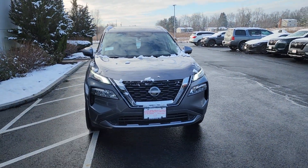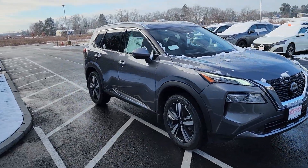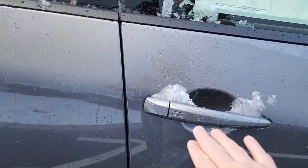Hey everybody, just want to show you this beautiful 2023 Nissan Rogue SL in gunmetal gray, with beautiful alloy rims all around. Let's go right into the passenger side.